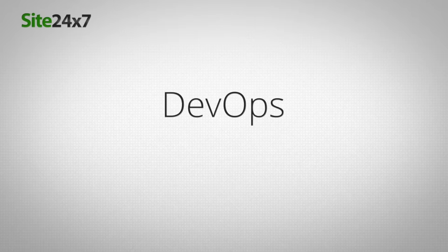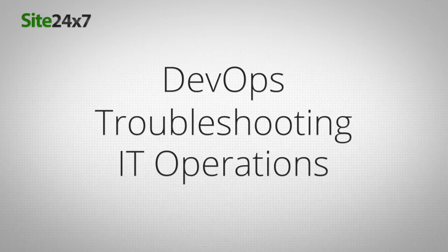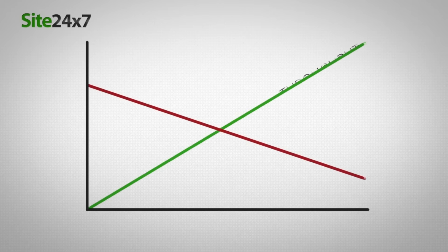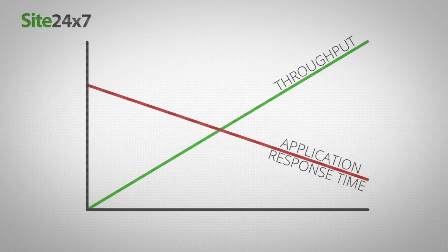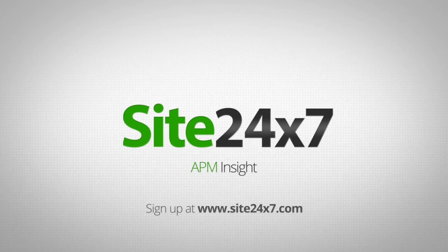Site 24-7 APM Insight helps DevOps teams empower IT operations to perform first-level troubleshooting, making life easier for them and continue delivering high uptime and performance of their applications. Sign up with Site 24-7 APM Insight now.